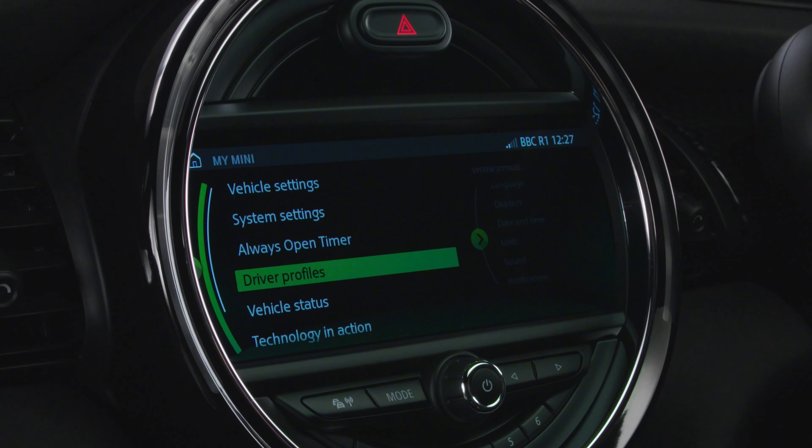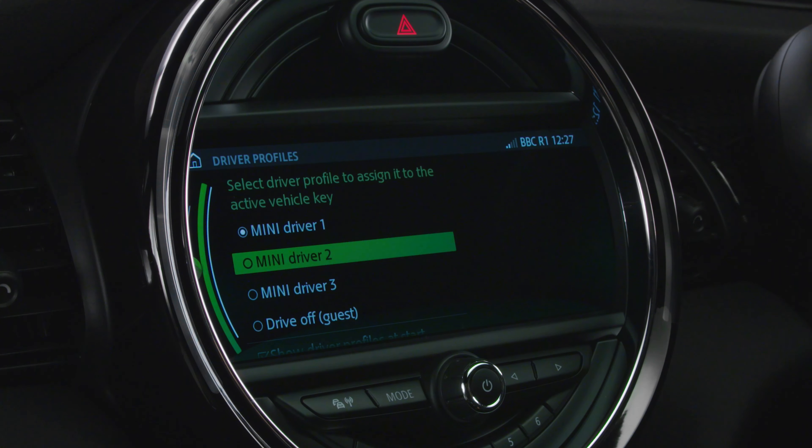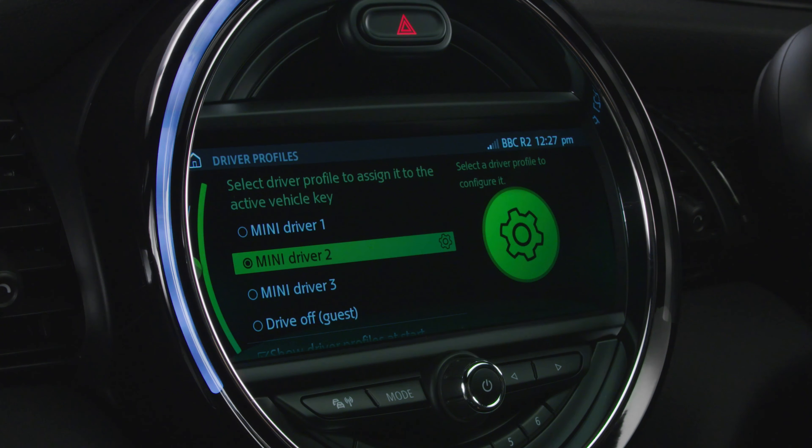If multiple people are sharing the same key fob but like the car set up differently, each driver can have their own driver profile. This feature can be found on your central display via My MINI.